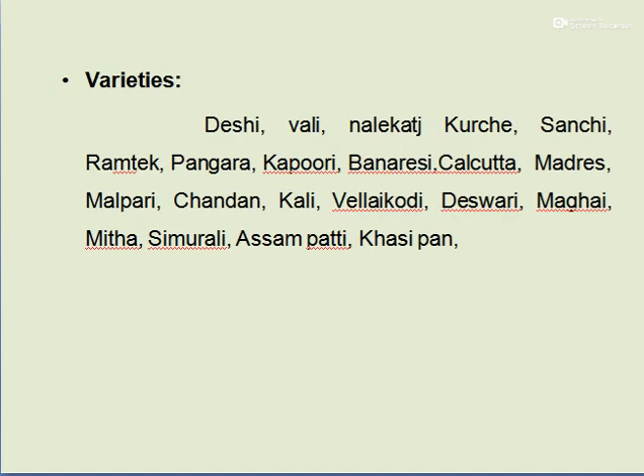Different varieties of Betelwine include: Deshi, Vali, Nalikats, Karchi, Sanchi, Ramatek, Pangara, Kapuri, Banarasi, Kolkata, Madras, Malpari, Chandan, Kali, Velaykodi, Deshvari, Megai, Meetha, Simurali, Asampatti, and Khasipan.